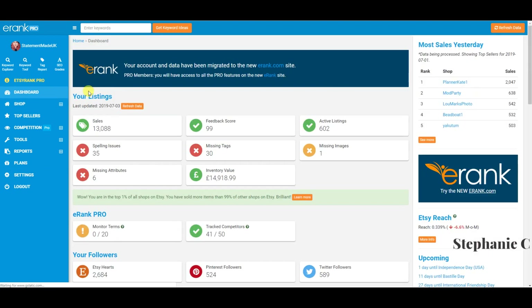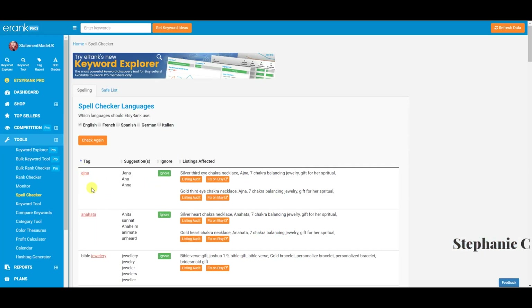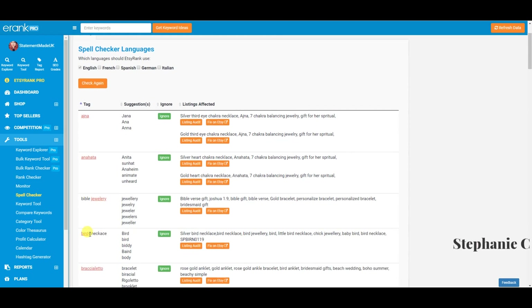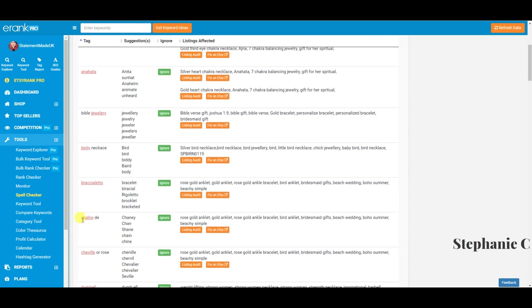So, going on to the dashboard — it might be a little slow to load. Straight off the bat, here is your dashboard. It gives you how many sales you've had, your feedback score, active listings, and spelling issues. If you click on spelling issues, it's a fabulous tool — it basically shows you where it thinks you might have misspelled your tags, which really does affect your SEO.